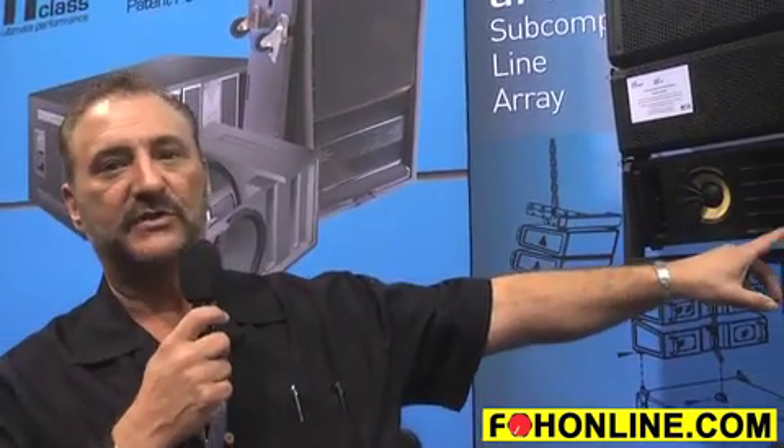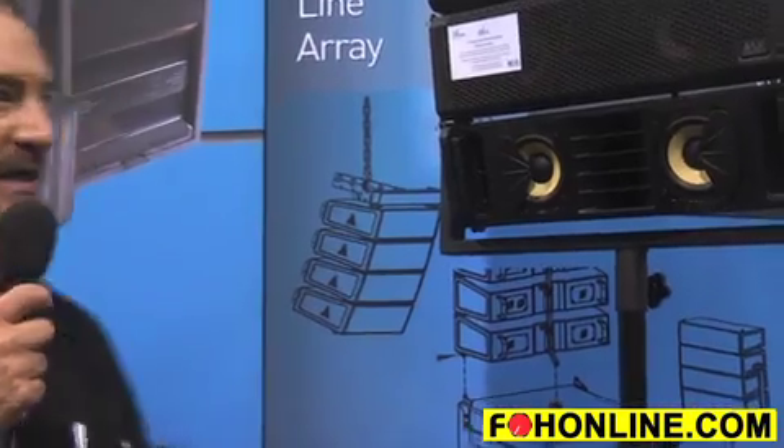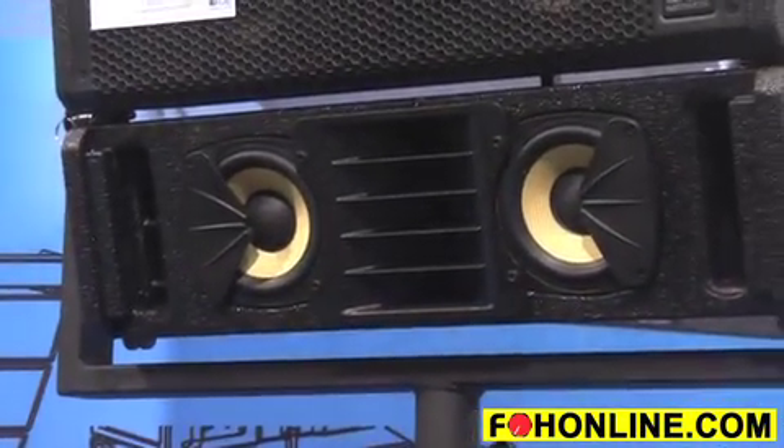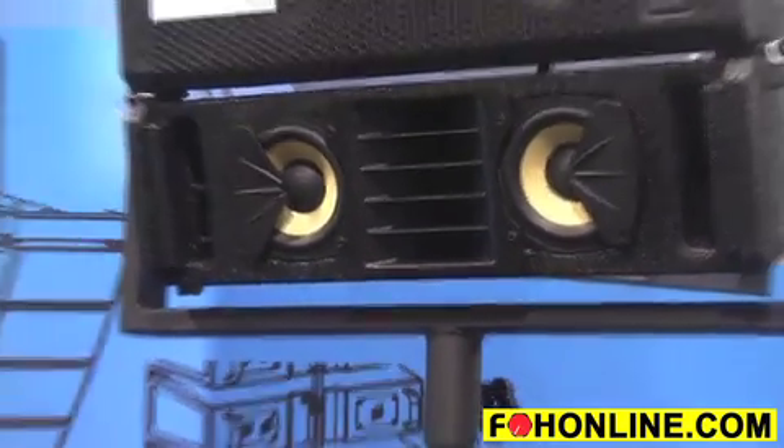It's incorporating some new technology including Kevlar 4-inch drivers, a 1.3-inch diaphragm 1-inch exit beryllium compression driver, and a custom waveguide. They are very versatile in terms of their array ability — again up to 16 per bar and eight units per V4 Systems Engine.